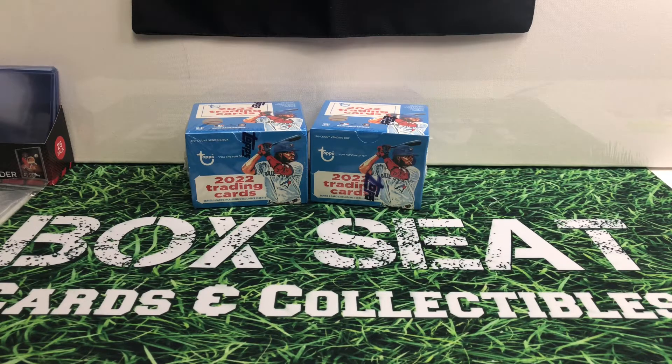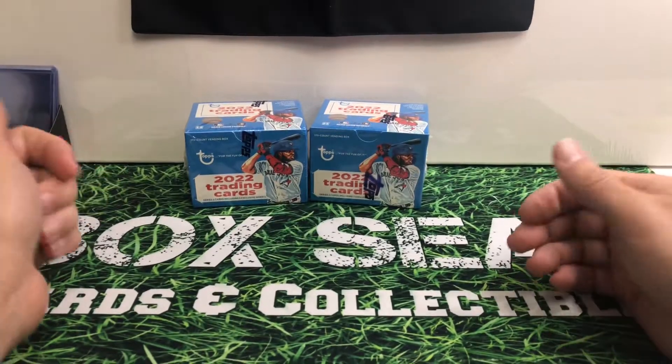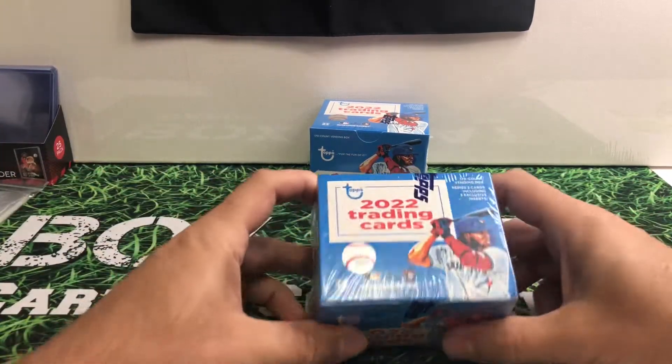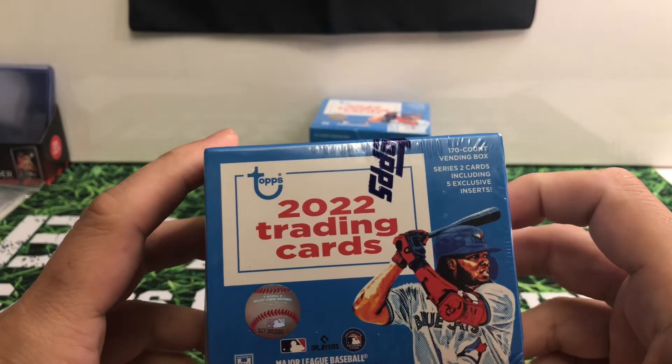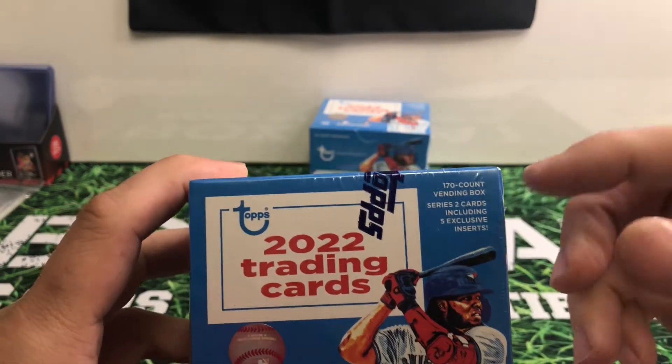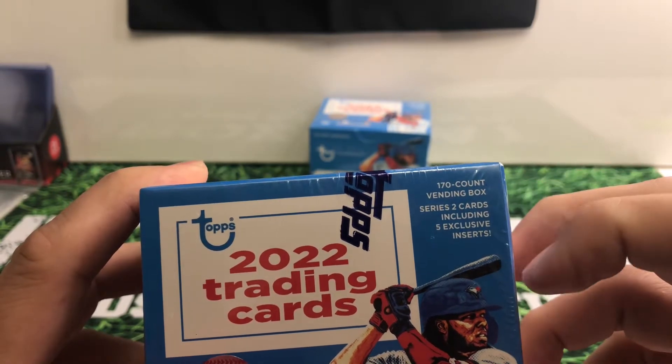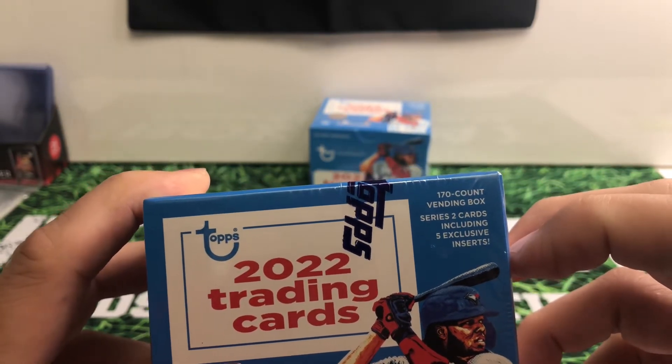Hey everybody, welcome back. Today I'm going to be opening up two packs of the Topps 2022 Trading Card Vending Packs. The Vending Packs, if you're not familiar with it, it's 170 cards, Series 2 cards, including five exclusive inserts.